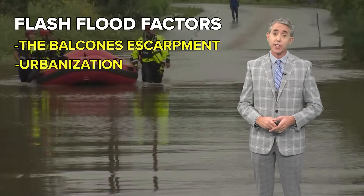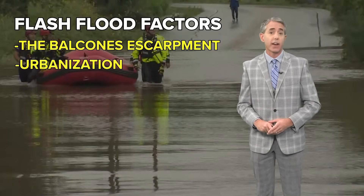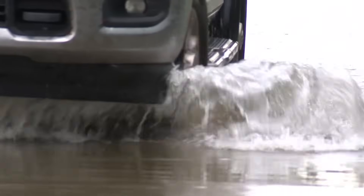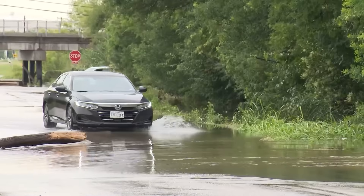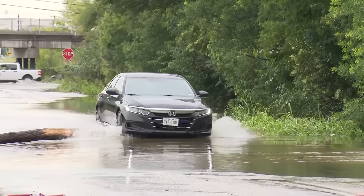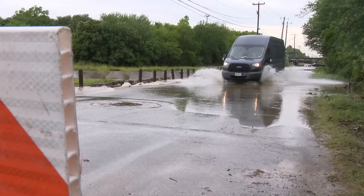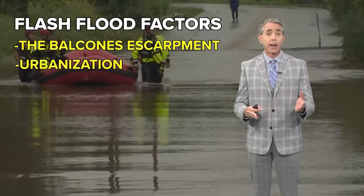That is also known as urbanization and is the second flash flood factor. Rapid development east of the Escarpment has replaced nature with man-made roads and buildings. When there are storms, there's nowhere for the water to go, and it slides off concrete structures with fewer plants and soil to absorb that water.